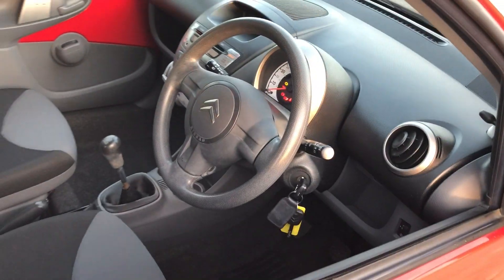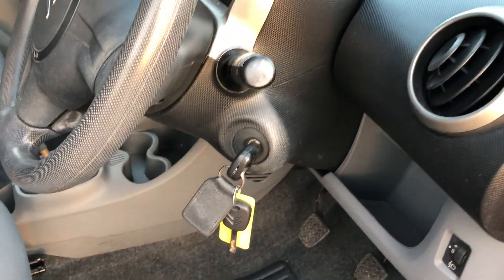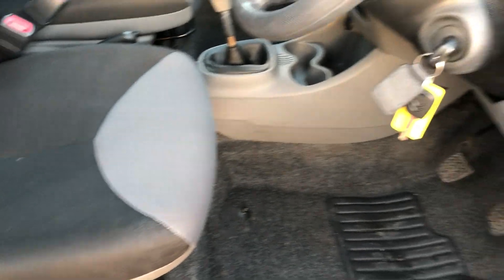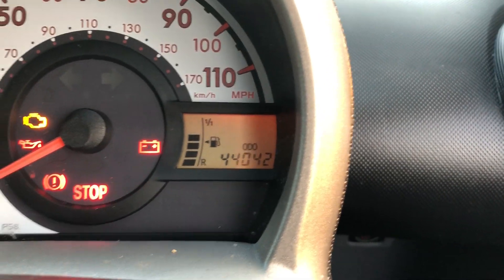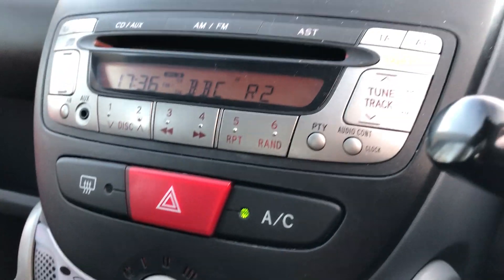Looking at the driver's side — the car comes with two keys, all there, one fully remote. You can see there the 44,000 miles on the clock. It has got air conditioning and radio CD, all there.